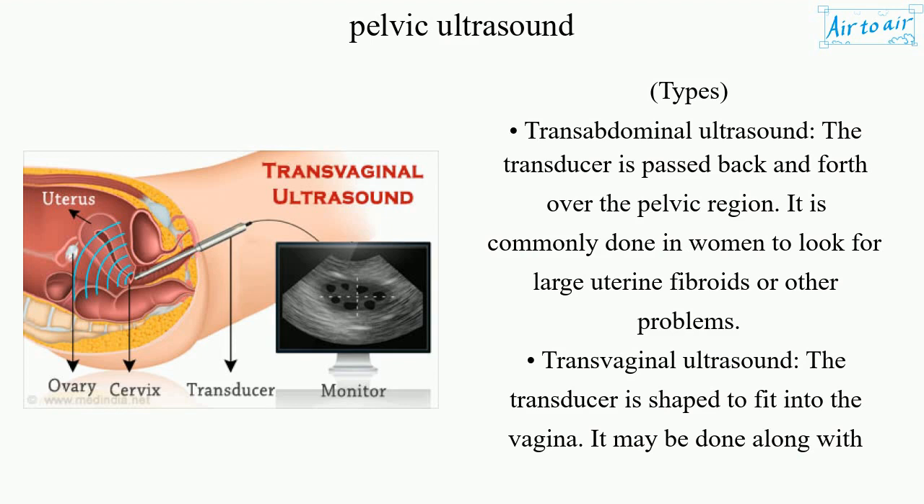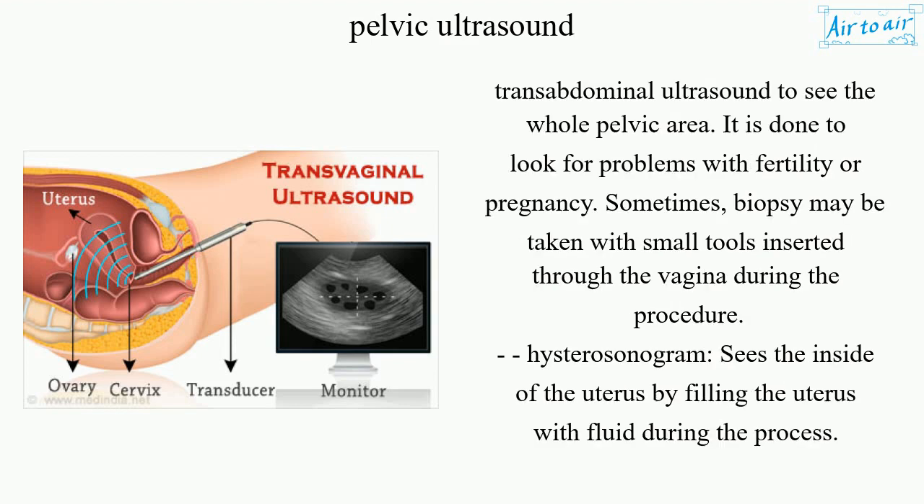Transvaginal ultrasound: the transducer is shaped to fit into the vagina. It may be done along with transabdominal ultrasound to see the whole pelvic area. It is done to look for problems with fertility or pregnancy. Sometimes, a biopsy may be taken with small tools inserted through the vagina during the procedure.